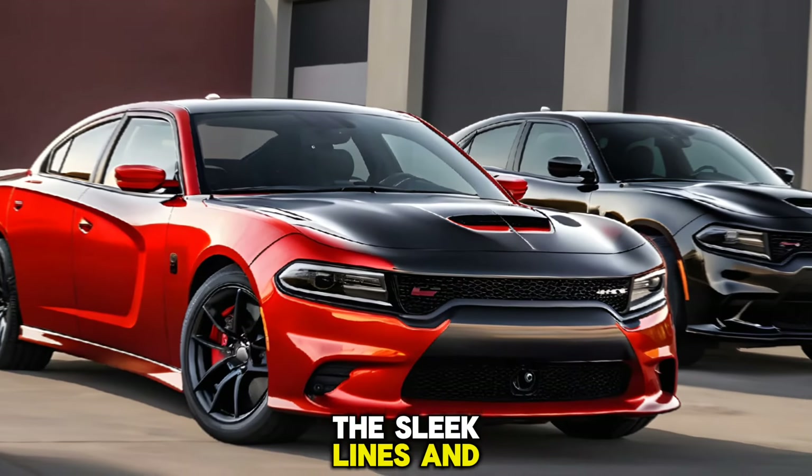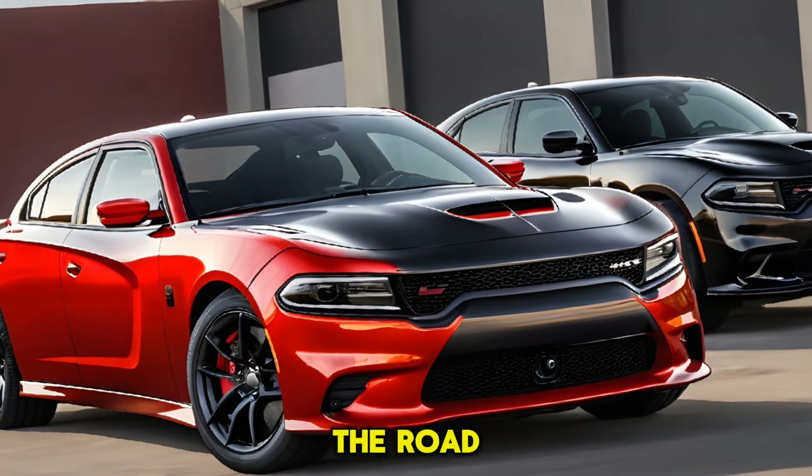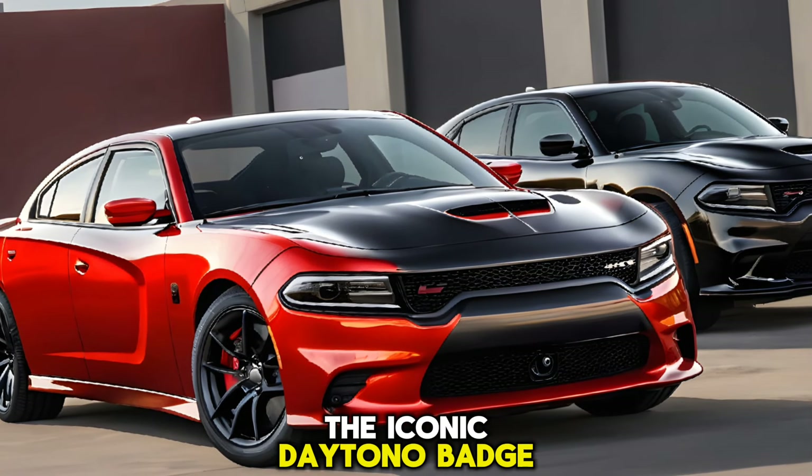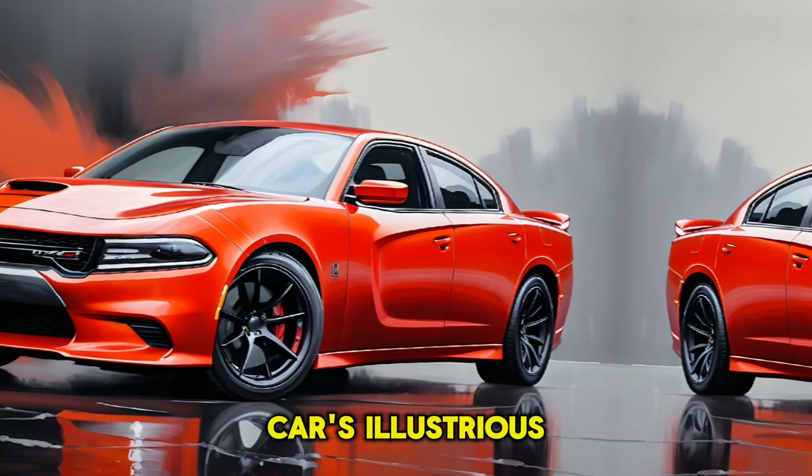The sleek lines and aggressive stance are complemented by a set of stunning wheels that command attention on the road. The iconic Daytona badge sits proudly on the grille, a nod to the car's illustrious heritage.